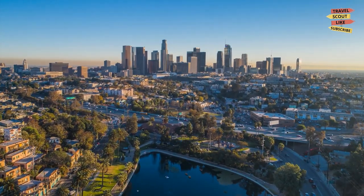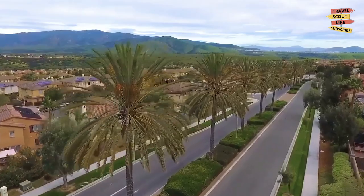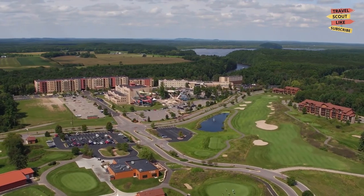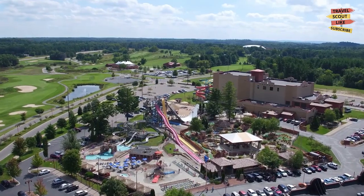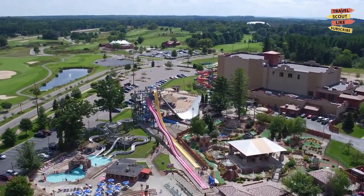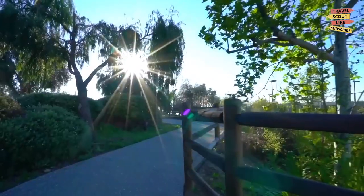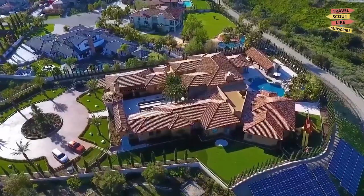Hey there travelers! Are you planning a trip to sunny California? If so, you won't want to miss a visit to the vibrant city of Chula Vista. Nestled just south of San Diego, this lovely city offers a plethora of activities and attractions that are perfect for families, couples, and solo travelers alike. In this video, we'll take you on a tour of the best things to do in Chula Vista so you can make the most of your trip to this beautiful destination.